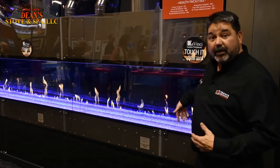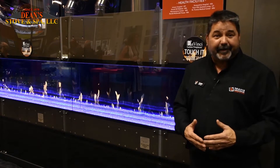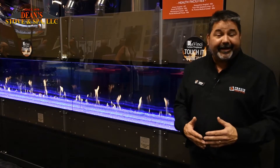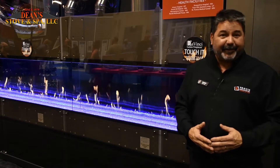We've got optional log sets and interior media as well. There's really a lot to learn about the DaVinci fireplace. Go to our website at www.davincifireplace.com for custom fireplace information and you'll learn more about this product.